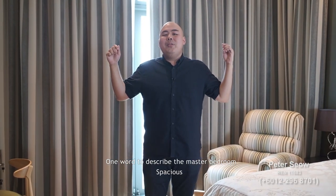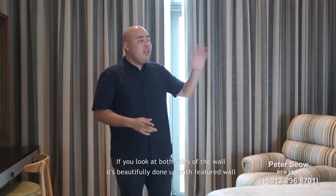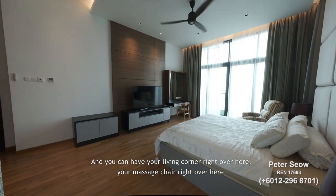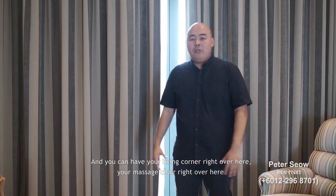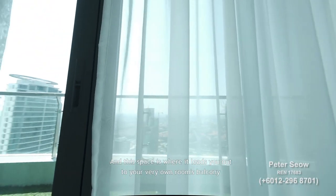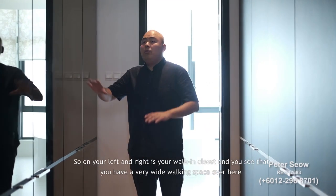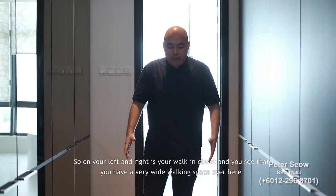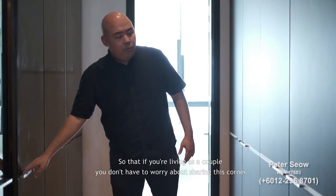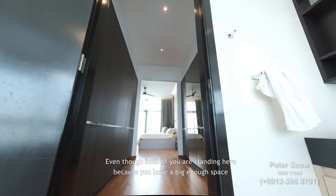One word to describe the master bedroom: spacious. It is basically the size of a one-plus-one apartment. Both sides of the wall are beautifully done with feature walls, and you can have a living corner and a massage chair area, with a space that leads out to the room's own private balcony. The other side leads to the walk-in closet, with wardrobes on both your left and right and a wide walk space so that a couple can both stand there comfortably.